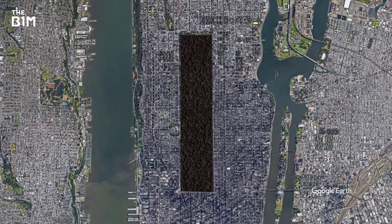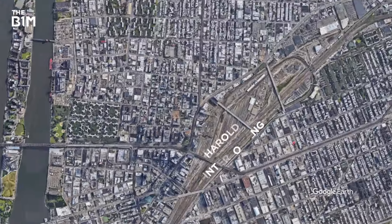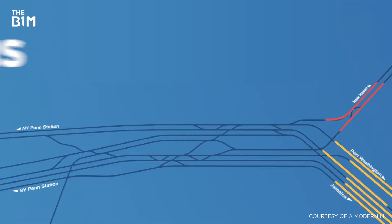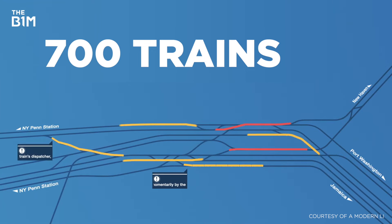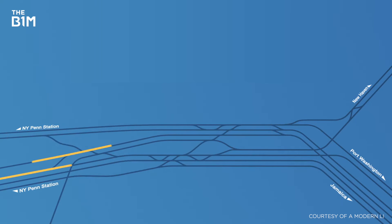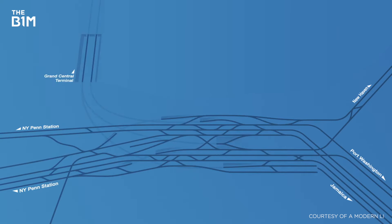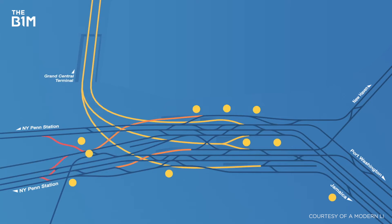Perhaps the most complicated part of the project was expanding Harold Interlocking, the busiest railroad junction in the country. More than 700 trains pass through here every day, and a series of switches enables them to move from one track to another. To give the Long Island Railroad trains access to the new terminal, an entirely new interlocking needed to be built to add a third track into the mix — again, all without disrupting service.